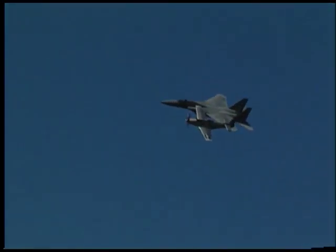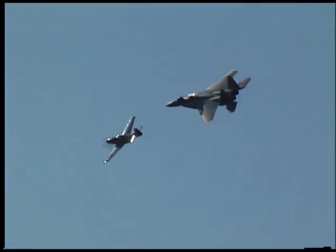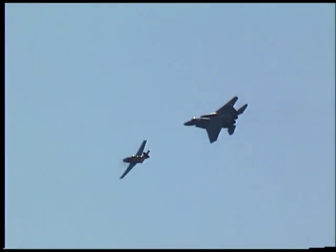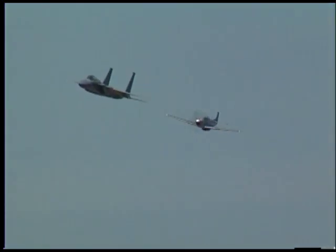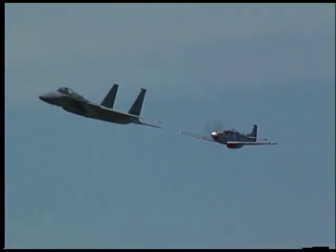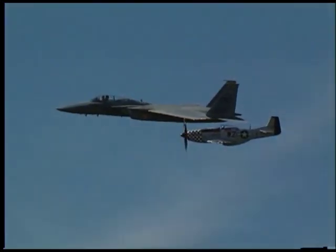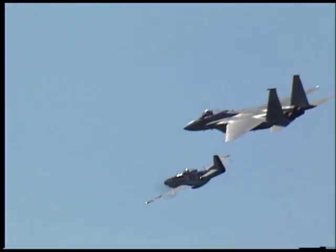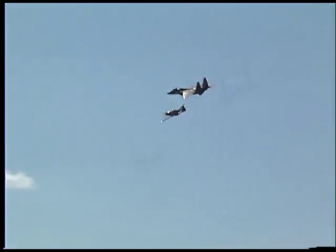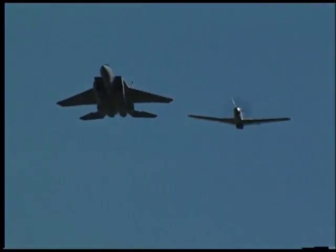From your right to your left, the F-15 and P-51 in a simulated formation fly-by.